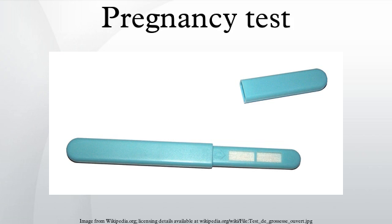Spurious evaporation lines may appear on many home pregnancy tests if read after the suggested 3-to-5-minute window or reaction time, independent of an actual pregnancy. False positives may also appear on tests used past their expiration date. A woman who has been given an HCG injection as part of infertility treatment will test positive on pregnancy tests that assay HCG, regardless of her actual pregnancy status.